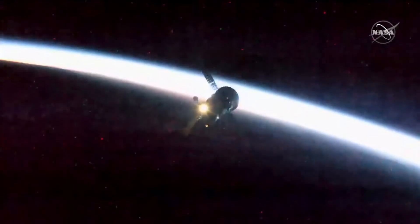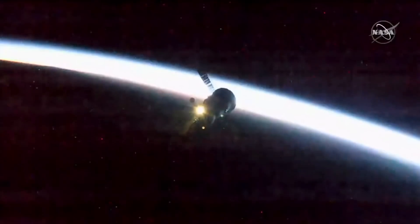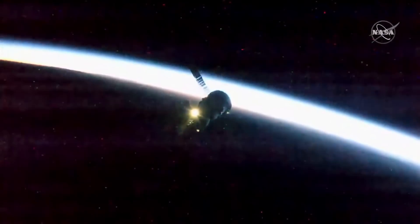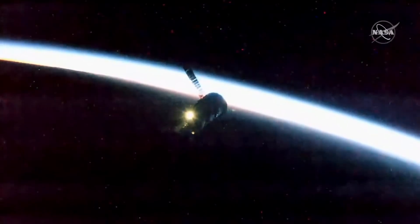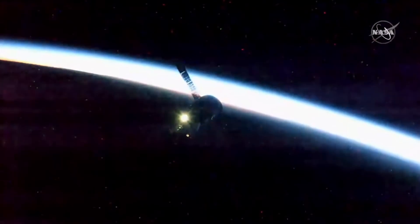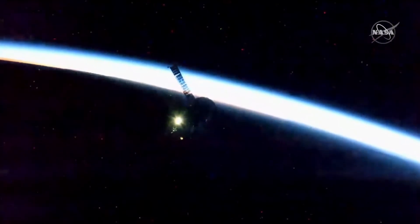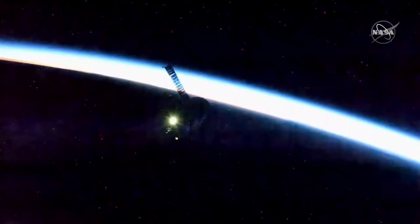Oleg, just FYI, we're entering eclipse. The range is 45 meters. Copy, 45 meters.